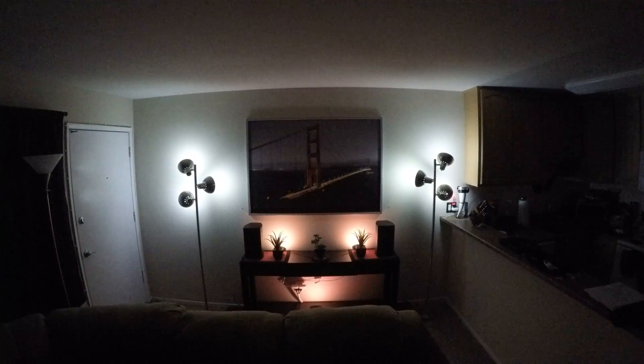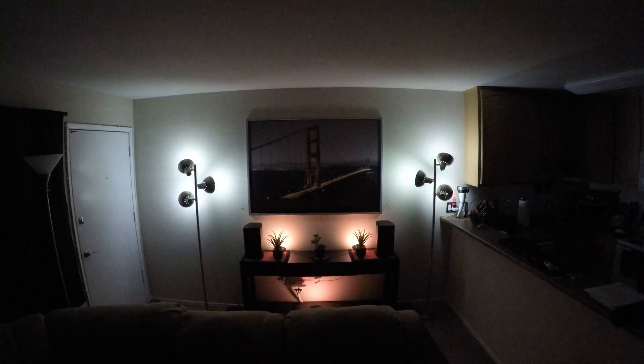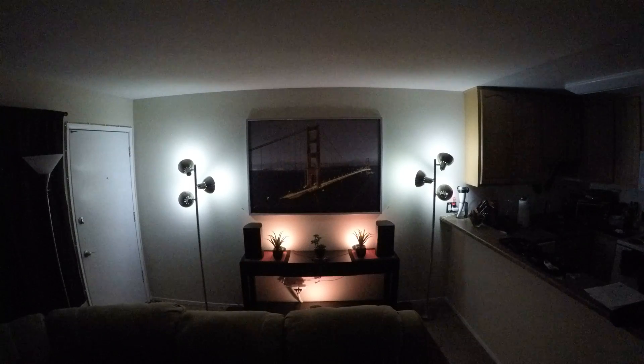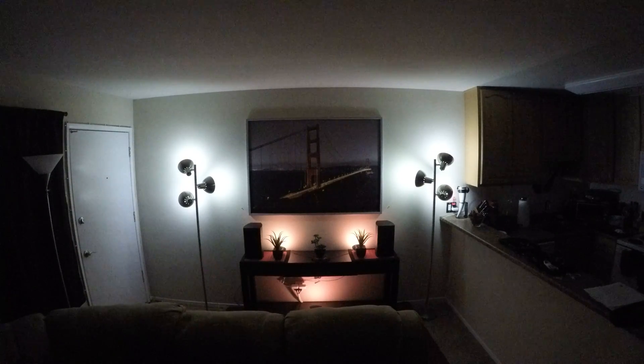Pardon the interruption — my phone just fell off of the tripod and onto the ground. Thankfully I have a pretty good case and everything looks to be in good condition. That pleasant thud you may have heard was the sound of the phone falling. The lights went off during that, but that was probably an artifact of the phone falling, not the app crashing. So I'm just going to hold it now.